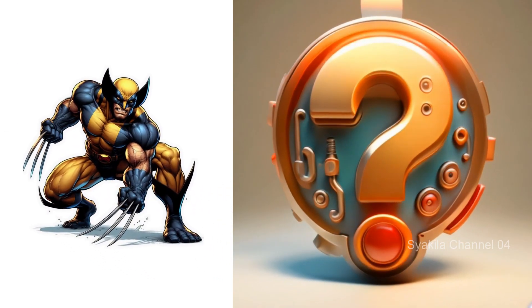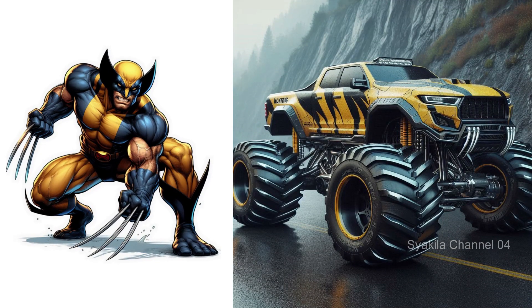Wolverine transformation into monster truck. Surely everyone likes this.